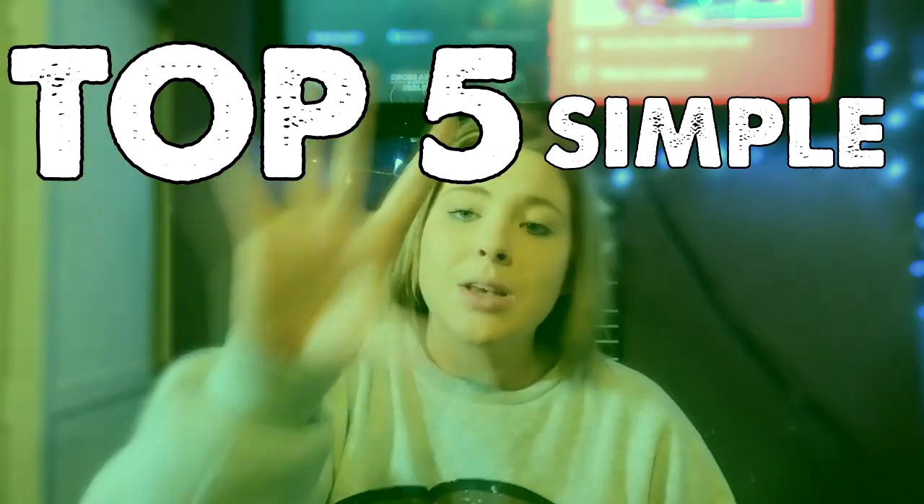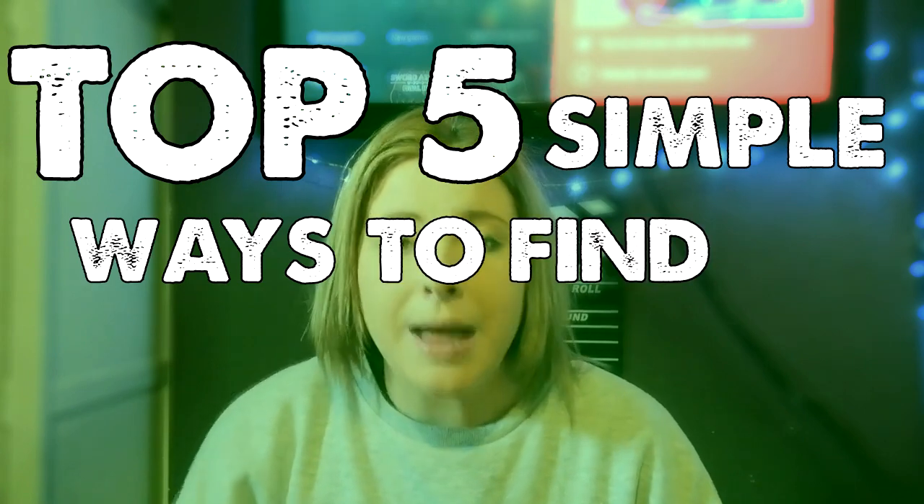What is going on? It is your girl here. Welcome back to another video. Today's video, we are going over the question that I've been asked every single day for the last couple of months. How do you find abandoned places? And how do you become an urban explorer? So today I'm going over the top five simple ways to find abandoned places.